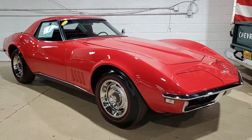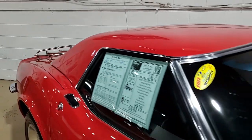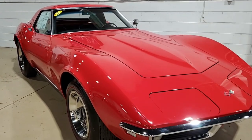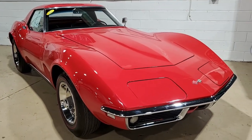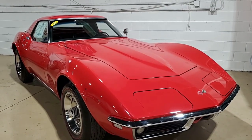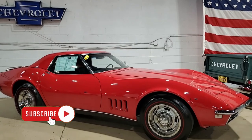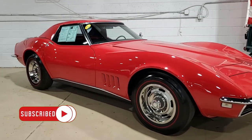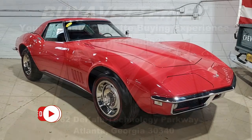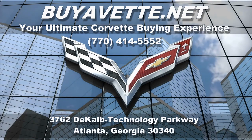Give one of our sales representatives a call at 770-414-5552. We're buyavet.net in Atlanta, Georgia. We are an online business — you can come to our showroom and see all these classic cars, but you can also buy with confidence and ease on our website. We ship everywhere in the nation and worldwide. Come take a look at this 1968 Classic Chevrolet Corvette — hope to hear from you real soon.